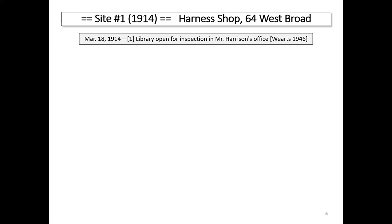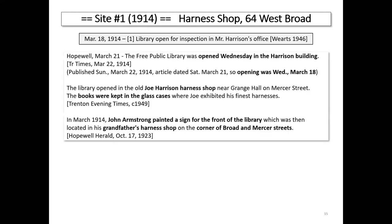Site number one is the harness shop. The Wirt chronology says the library opened in Mr. Harrison's office. So what do we know? We go to the newspapers. The Trenton Times agrees the opening was Wednesday, March 18th. It also tells us the library opened in Joe Harrison's harness shop — so we've connected those and now know his first name is Joe. The books were kept in the cases where Joe was exhibiting his harnesses. And then we have a lovely story: John Armstrong, the grandson, painted a sign for the front of the library, which was in his grandfather's harness shop at the corner of Broad and Mercer Streets. We actually have what looks like a photo of that sign.